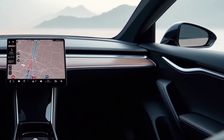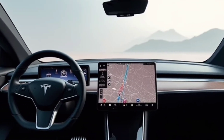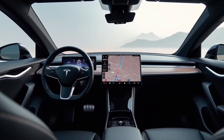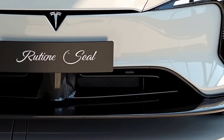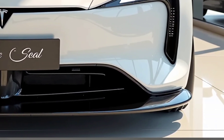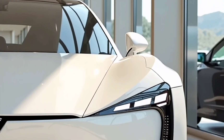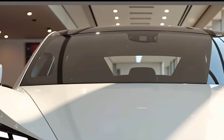Tesla continues to push the envelope with technology in the 2025 Model S Plaid. Autopilot and full self-driving capabilities have been further improved with better processing power and AI-driven decision making. The new software update enhances lane keeping, adaptive cruise control, and automatic lane changes, making highway driving even more seamless. The Model S Plaid also includes Tesla's latest over-the-air updates, ensuring that the vehicle continues to improve over time.